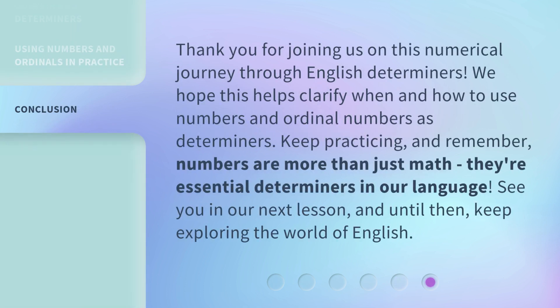Thank you for joining us on this numerical journey through English determiners. We hope this helps clarify when and how to use numbers and ordinal numbers as determiners. Keep practicing, and remember — numbers are more than just math; they're essential determiners in our language. See you in our next lesson, and until then, keep exploring the world of English.